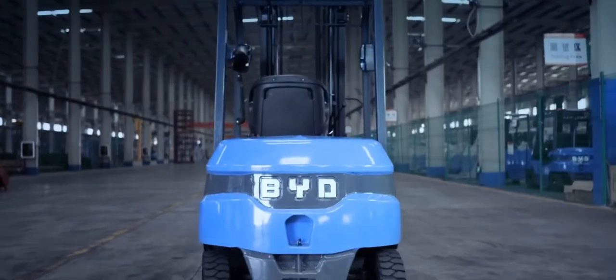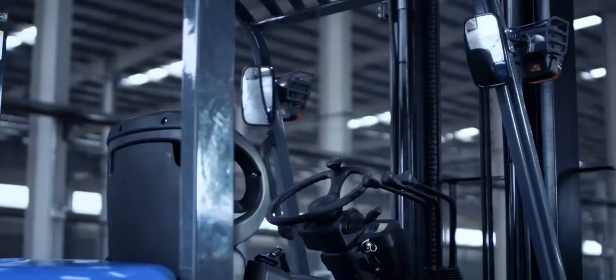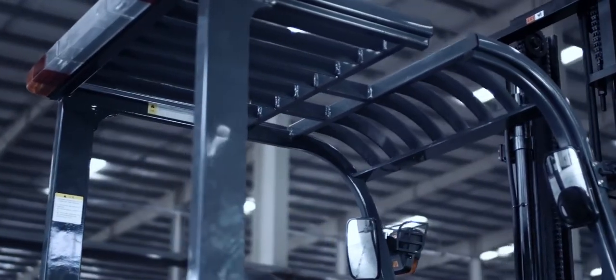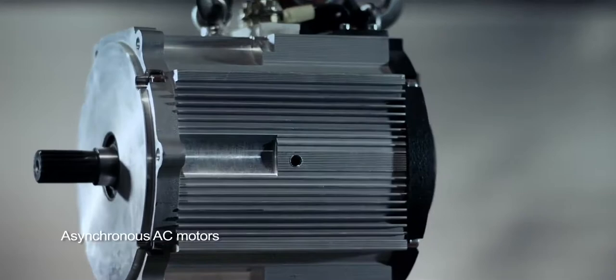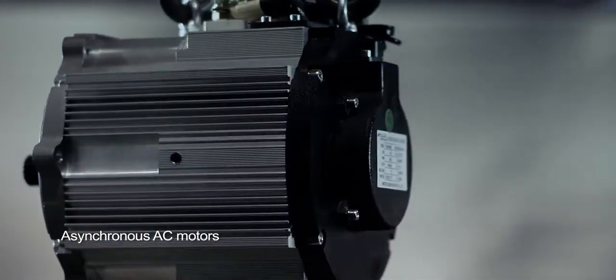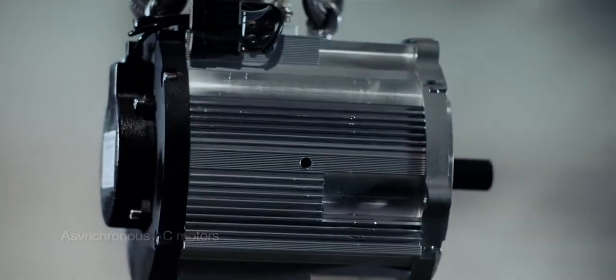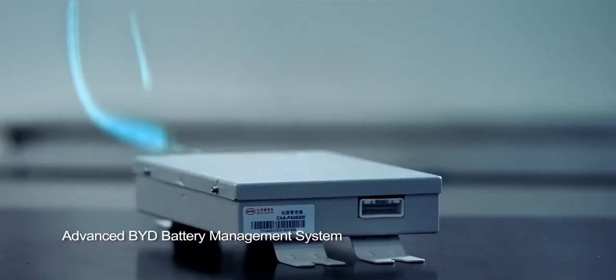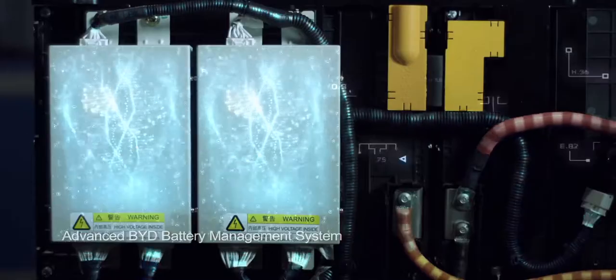Apart from BYD FEI technology, BYD forklift has also been equipped with many other advantageous features and functions. AC motors provide robust power without the need to replace carbon brushes. The BYD battery management system, mated with the FEI battery, safeguards the forklift's power.